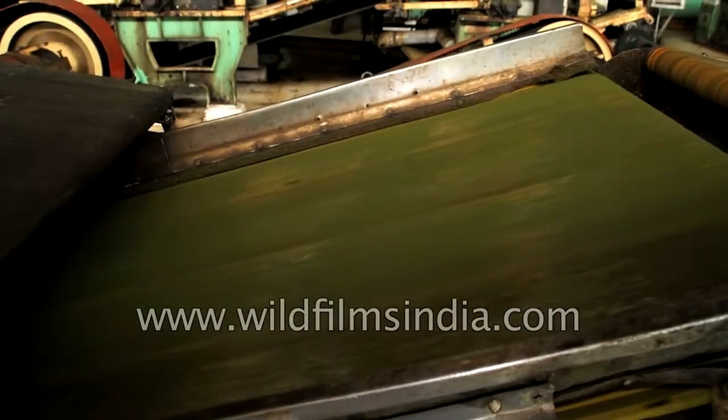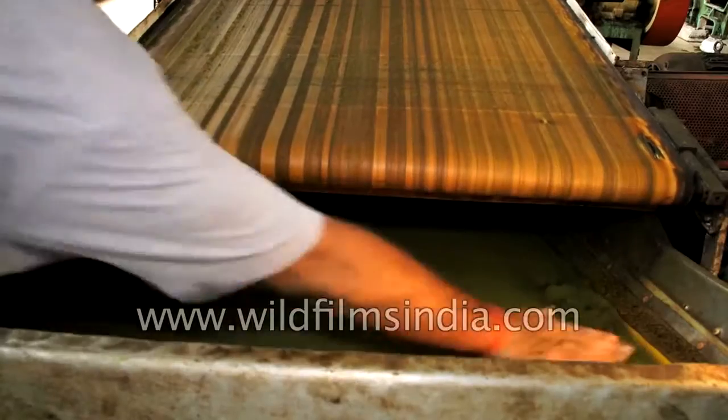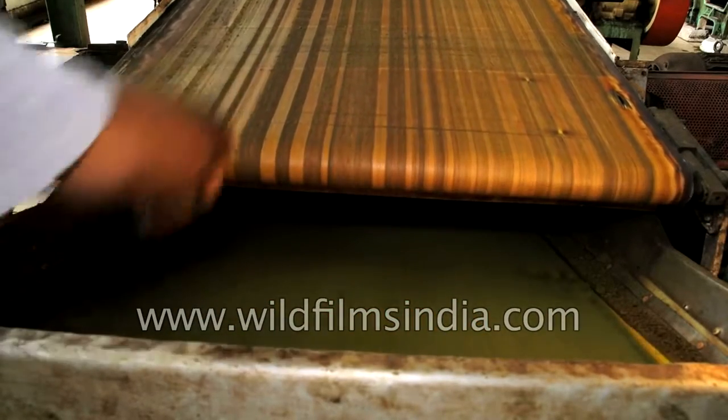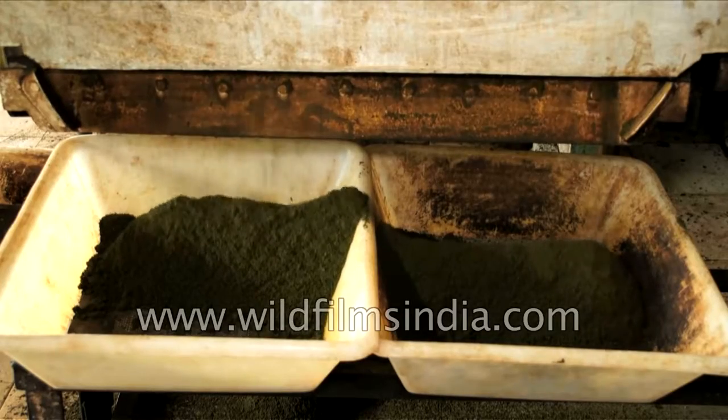These small particles are then laid on a conveyor belt where they are further cut. The waste is removed and the leaves are then rolled to smoothen them. This process leaves the tea leaves smooth and waste free.